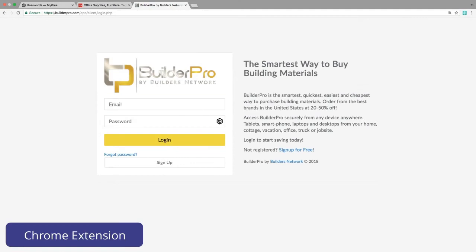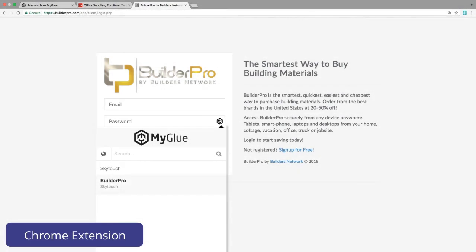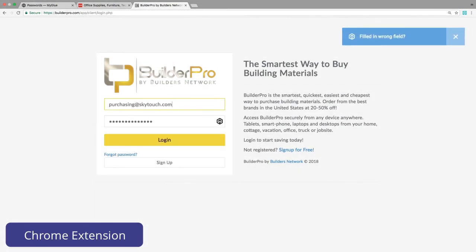Also, if she visits the website directly, she will see the MyGlue icon next to the password field. Clicking the icon opens up the suggested password for Builder Pro. Again, this is now a one-click login.